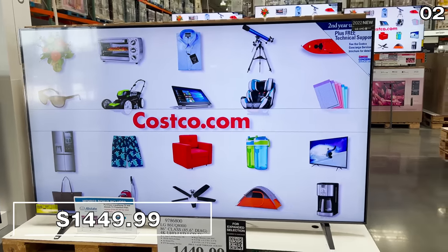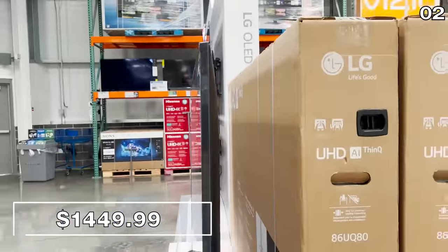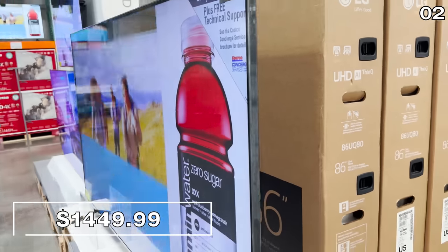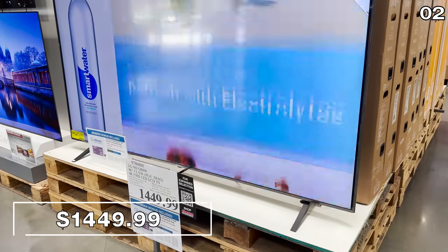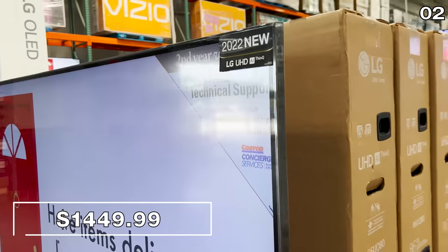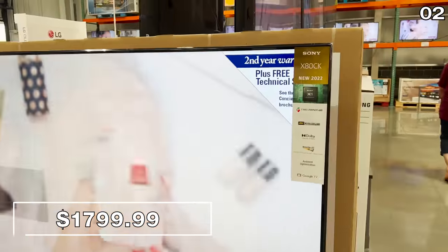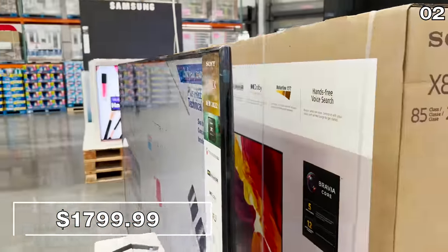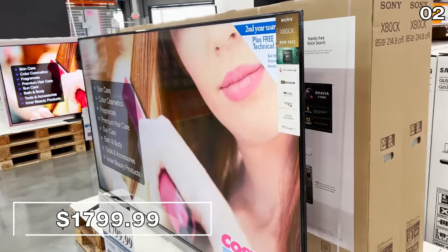For many of us, fall is synonymous with college football, and for big screen savings by viewer request — some of you want to go as big as you possibly can. This 86-inch LG TV at $1,449 has a gorgeous 120Hz refresh rate, great for gaming and fast-paced motion including football. At one inch smaller, this 85-inch Sony TV at $1,800 includes a three-year manufacturer warranty, though you are paying more because it's a Sony.